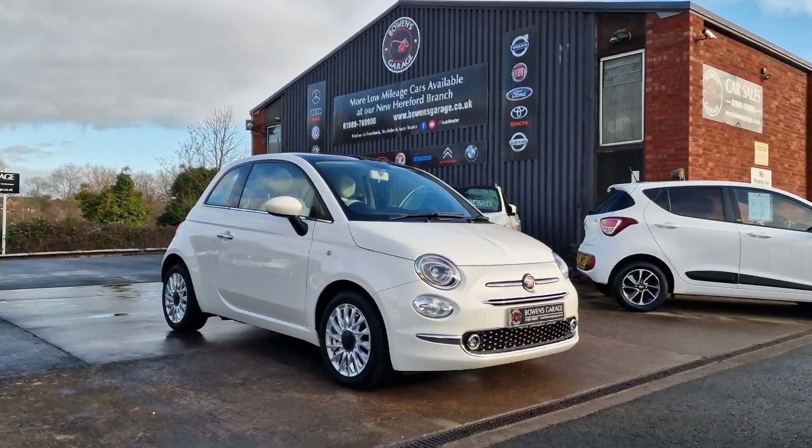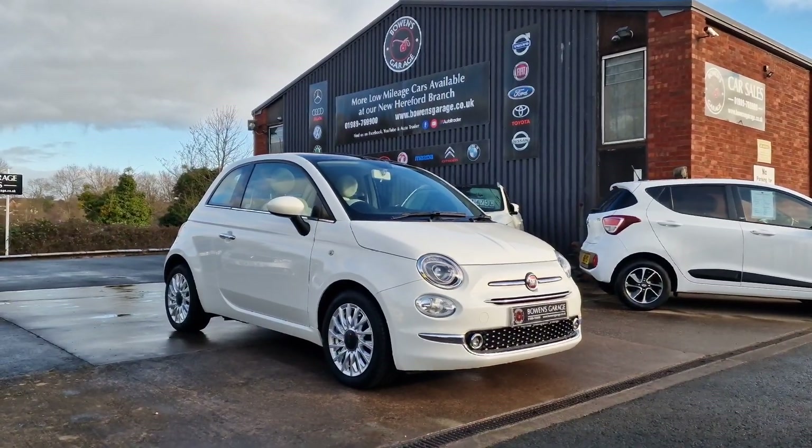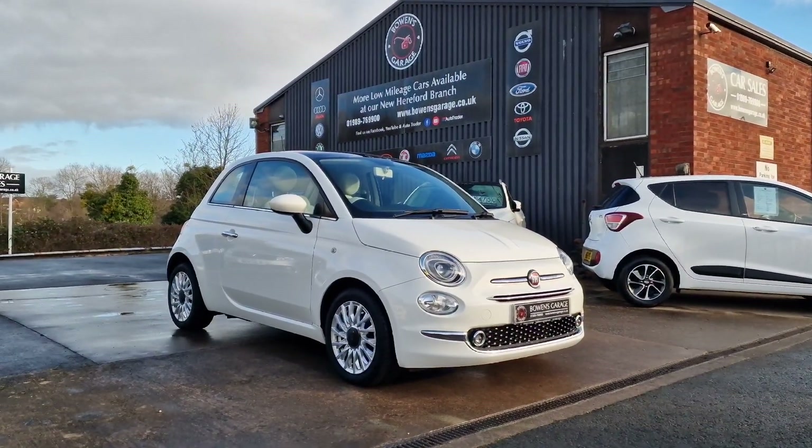Always such popular little cars, especially in this colour combination and specification. This will be snapped up. Thanks for watching.